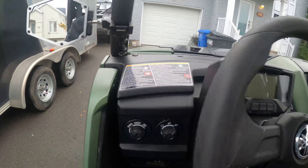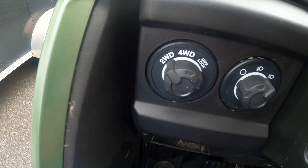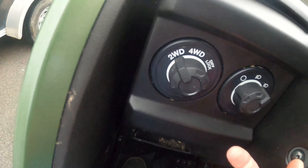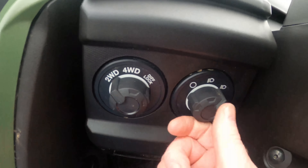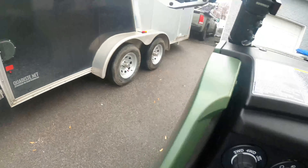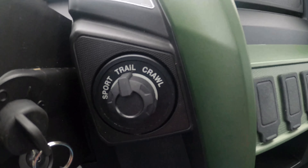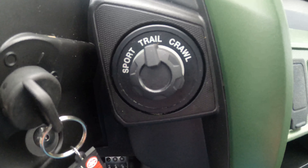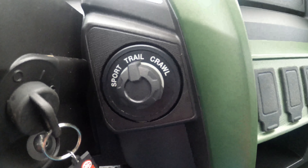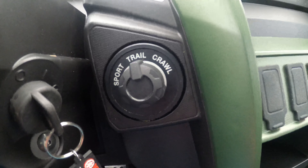Looking here, we've got two-wheel drive, four-wheel drive, and diff lock, which is standard. I love the switches on a Yamaha — they feel positive and they're nice and big. We've got tri-mode engine mapping: sport mode, trail mode, and crawl mode. This thing is supposed to be a very, very good rock crawler, especially in lock mode.